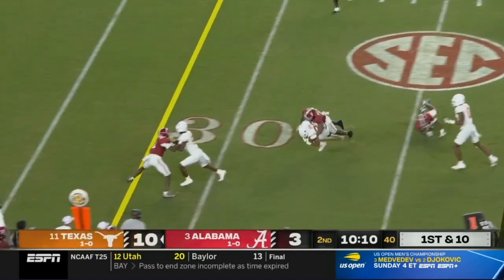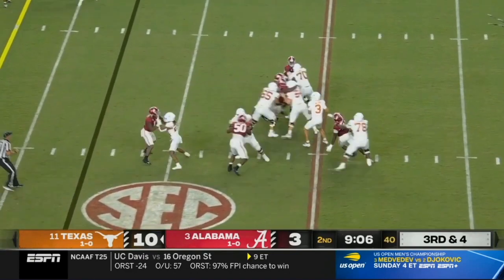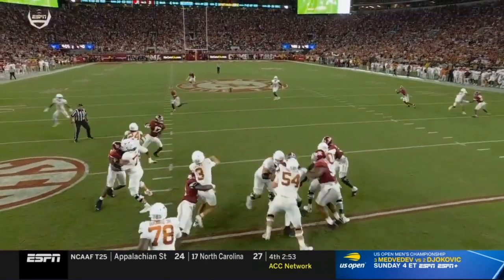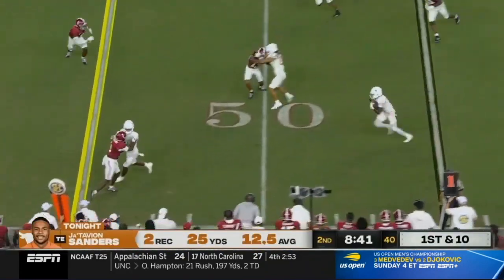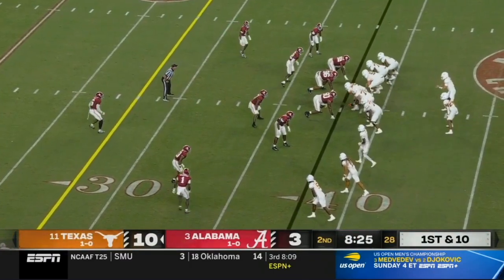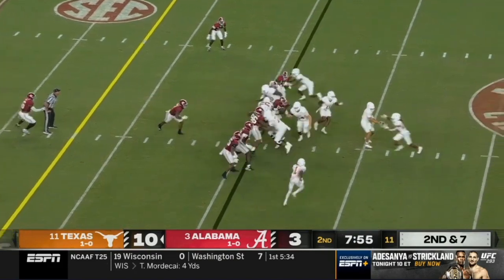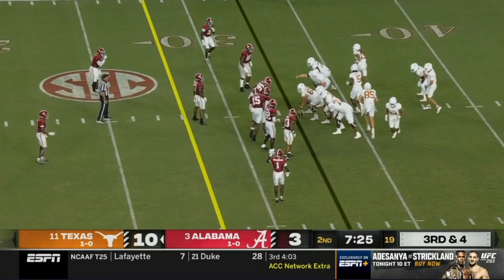He's got the ball on the edge and gets a block. He was looking that direction — he throws — but it's complete across the middle, and it is big Jatavian Sanders. Xavier Worthy's wide open — you've got two Texas receivers. Worthy on the edge has a couple of blocks, stutter step, first in space. They fake it — Worthy on the end around cuts underneath them. Yeah, get a convoy.